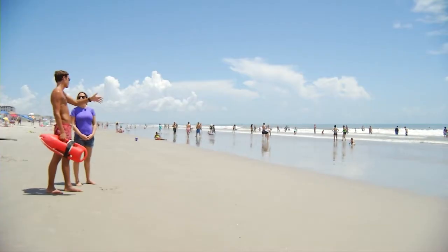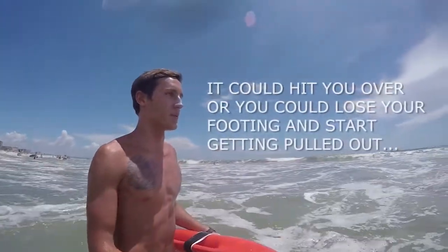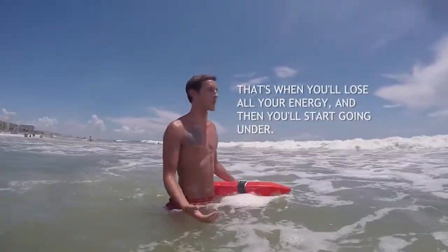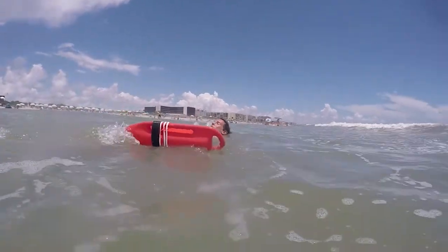Lifeguard Caleb Portanova went into the waves with us to show us how to escape a rip current once you're sucked in. He says the first thing to remember is stay calm, try to get someone's attention for help, and don't freak out. Don't swim against the current. Instead, move parallel to the shore to get out of it.